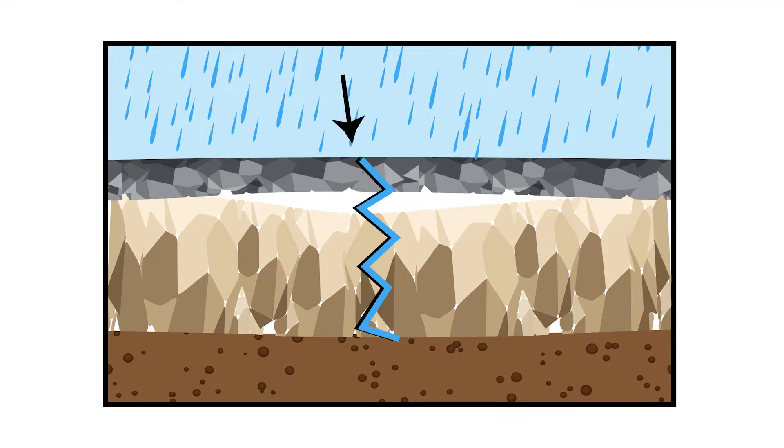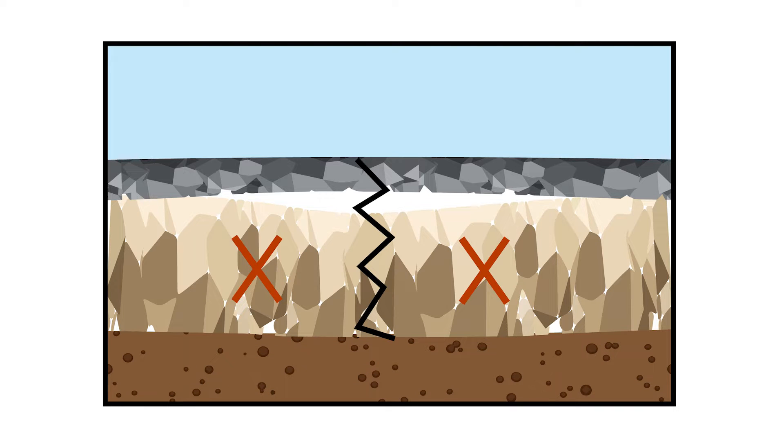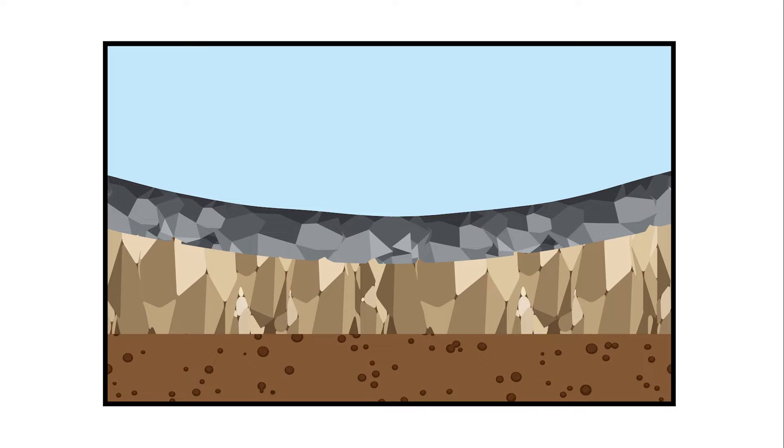Whenever it rains, water penetrates those cracks and gets underneath. This causes the base material to start to deteriorate and when traffic drives over it, eventually the pavement breaks and a pothole is born.